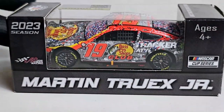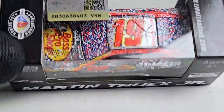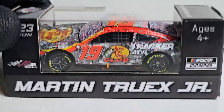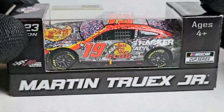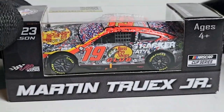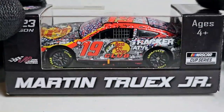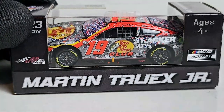What is up diecast collectors, this is OBB the diecast news guy, and welcome everybody to another NASCAR diecast review on Martin Truex Jr's 2023 Bass Pro Shops Toyota Camry for Joe Gibbs Racing. What I'm showing you is a diecast commemorating Truex's fourth career win at Dover International Speedway. This is the official diecast review of Martin Truex Jr's Dover race-winning diecast.